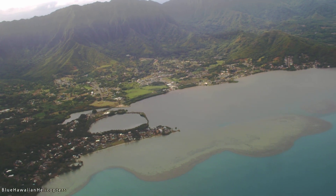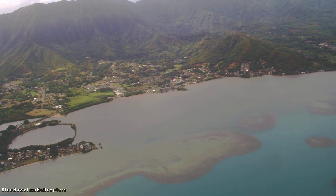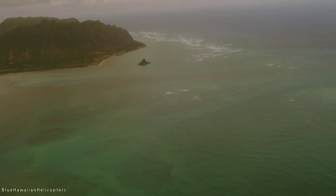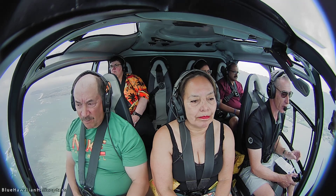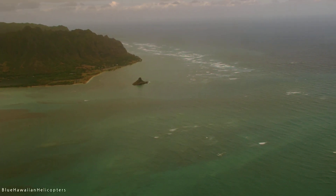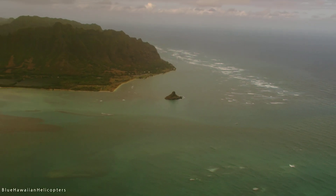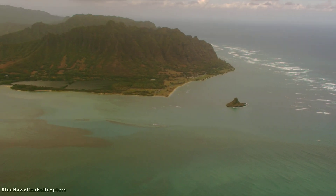Straight ahead we have another little island — that's Chinaman's Hat. The hat shape is very obvious and everybody sees that right away. In Hawaiian the island is called Mokulii, which means little lizard. The legend is that one of the Hawaiian gods was having a battle with a giant lizard, grabbed it by the tail, ripped the tail off and threw it into the water — so it's the tail sticking back out. The mountain behind it is supposed to be the lizard: the head is on the right side, the stubby tail on the left.